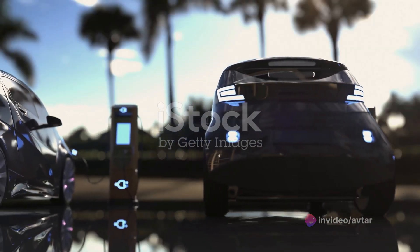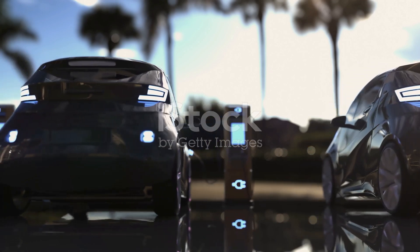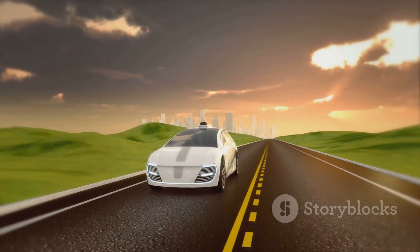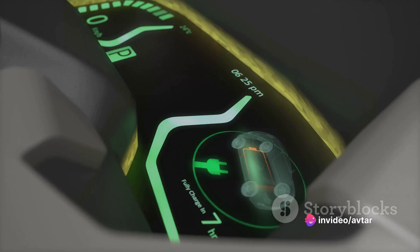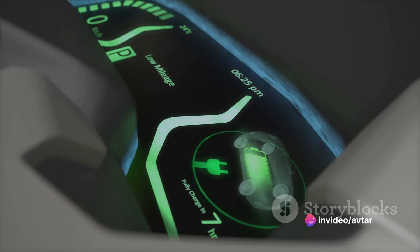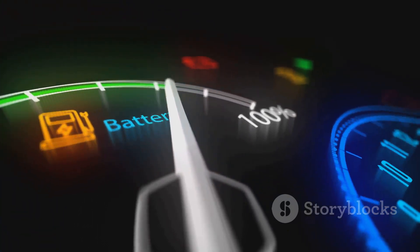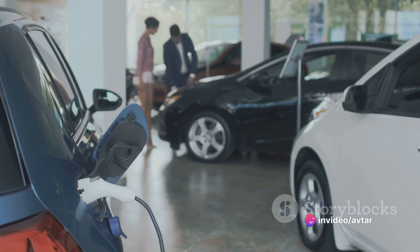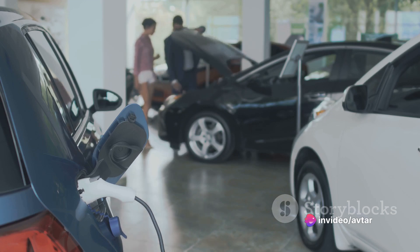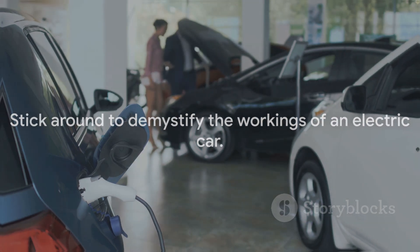They're more than just vehicles. They're a testament to human ingenuity and our commitment to a more sustainable future. But how do they manage to run without a drop of gasoline? What's under the hood of these silent road warriors? It's not as complex as you might think, and understanding their functionality is crucial, especially as we move towards a future where electric cars are the norm. So are you ready to peek behind the curtain and discover the science and technology that powers these eco-friendly machines? Stick around to demystify the workings of an electric car.